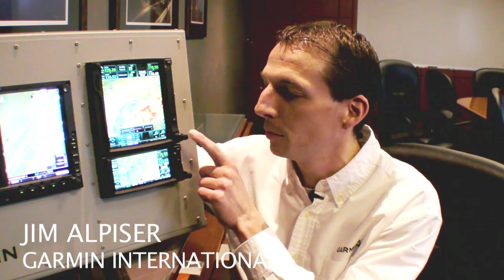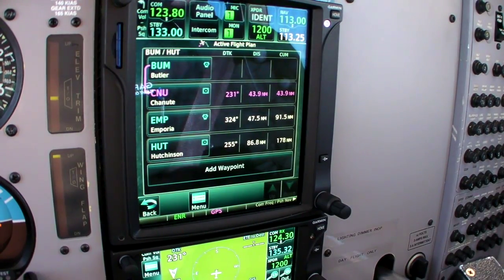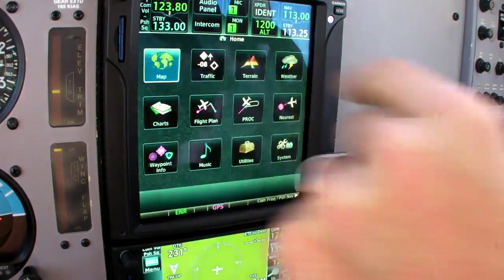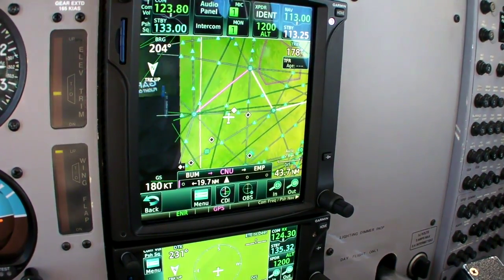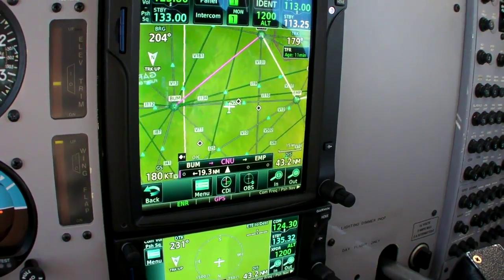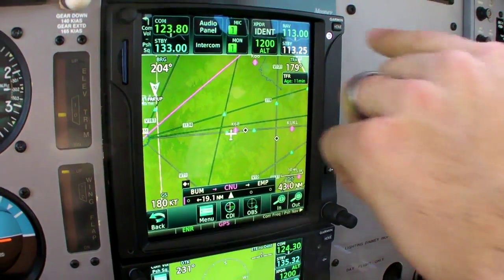We're here to show off the GTN 650 and 750 — the 650 being the smaller unit, the 750 being the larger unit. We foresee these units as basically being the next generation 430 and 530. We've gotten a lot of great mileage out of the 430 and 530 designs, and customers continue to ask for more and more capabilities in those products. This is our solution to those questions — the GTN 650 and 750.